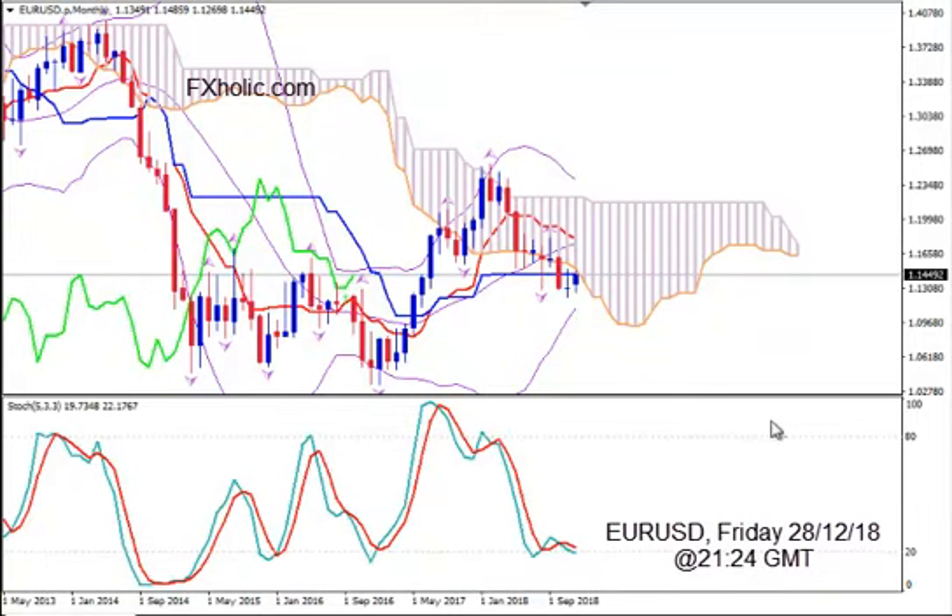Hi, this is EUR/USD and today it's Friday 28th of December 2018, the time is 21:24 GMT. I'm Sofia Stavropoulion and this is an analysis on the pair using Ichimoku Kinko Hyo, Bollinger Bands, Fractals and Stochastics.